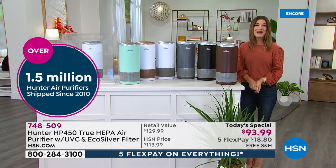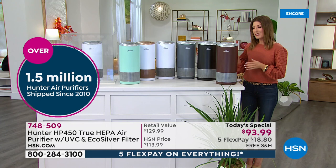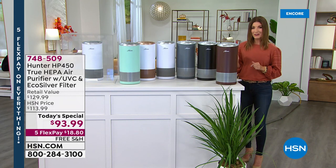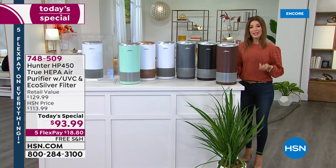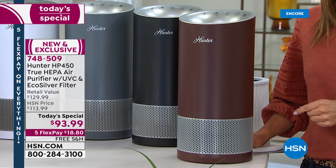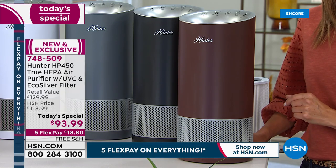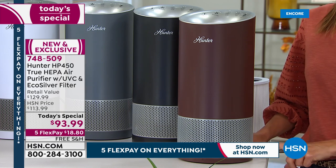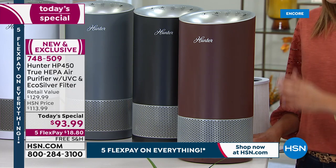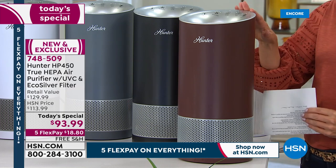My name is Sarah and tonight we have a brand new Hunter air purifier. We've never cleaned the air like we're doing now. We have all brand new colors and a one-day-only price of $93.99, with five flex pay to help you celebrate our Labor Day weekend sale — you can get it home for $18.80. We also have free shipping and handling. Every brand new Hunter air purifier comes with all the filters you need to get started and a five-year warranty.